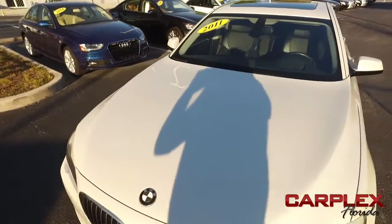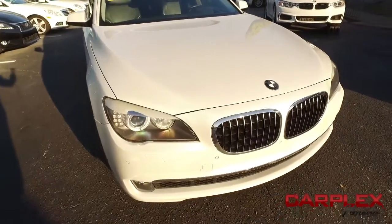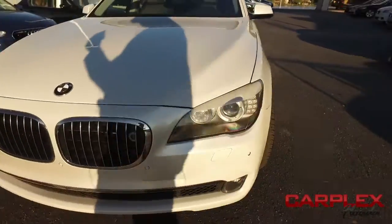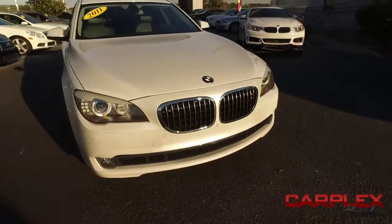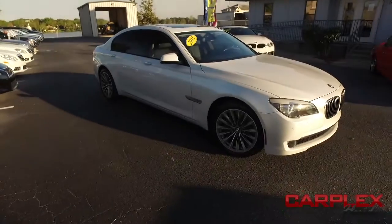Don't forget about our Carplex Hawkeye safety inspection. We go in and out of all our cars, trucks and SUVs to make sure you're safe and ready for the road. Your family's safety is our number one priority. Do not wait. Do not hesitate. Do not procrastinate — this beautiful BMW will not last long. Call us now.